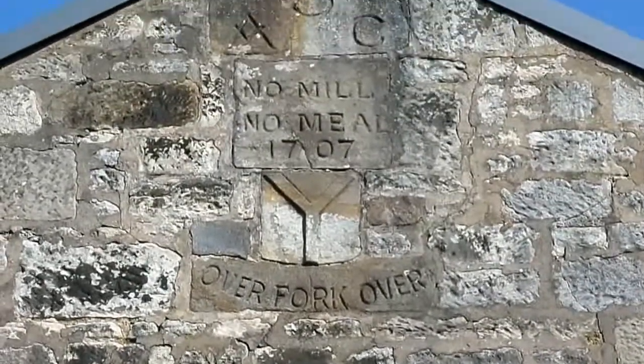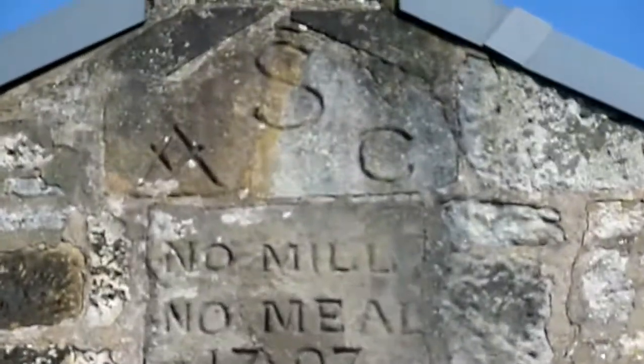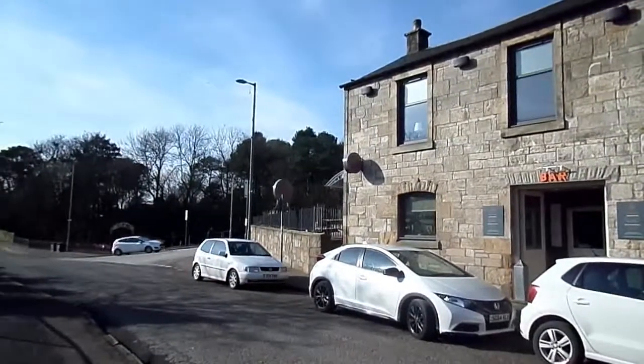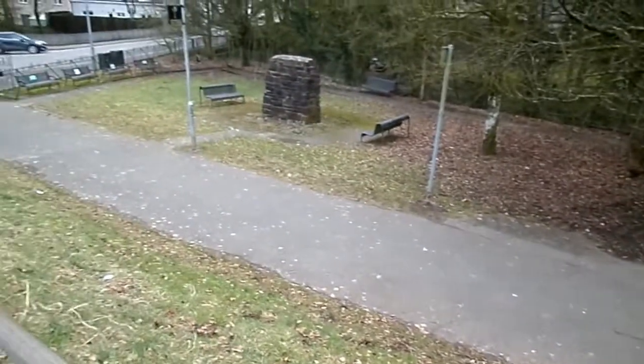On one of the gable ends there's the date 1707, together with some other carvings, particularly a capital A, capital S, and capital C, with the A ambiguously carved into a sort of Masonic symbol. Nothing remains of the mill buildings.